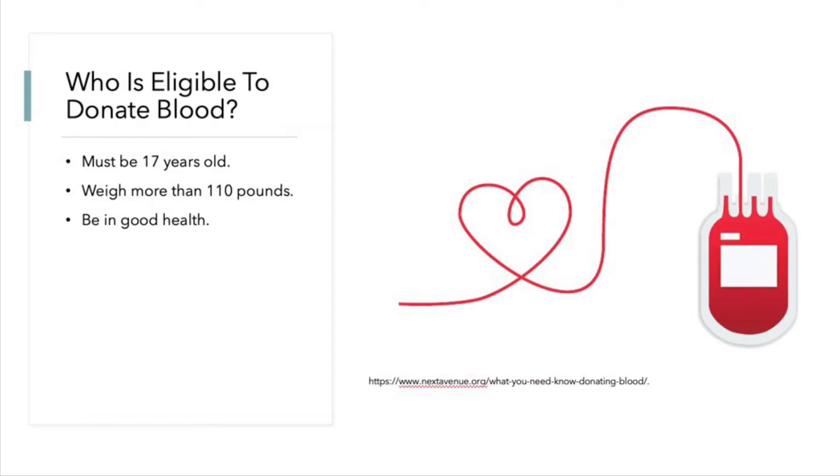White blood cells are essential for good health and protection against illness and disease. Like red blood cells, they are constantly being generated from your bone marrow. They travel in the bloodstream and attack foreign bodies such as viruses and bacteria.